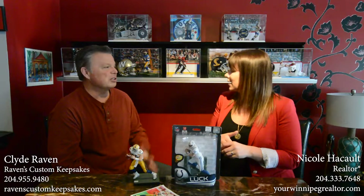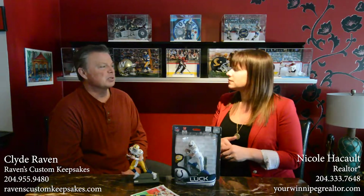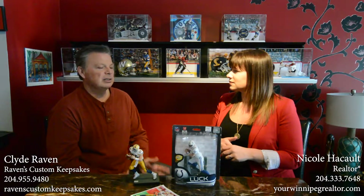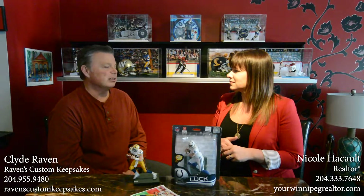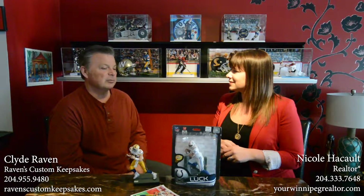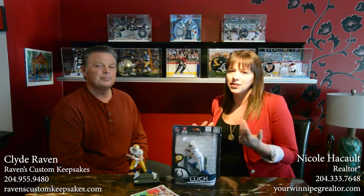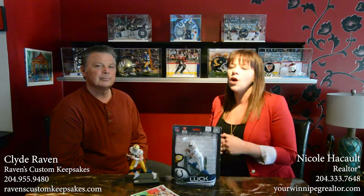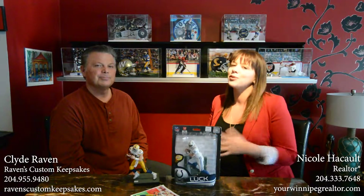You mentioned your website — what is it? Ravens Custom Keepsakes — very simple. They can go there; we have a few video examples of the work and how the process works, and some examples of displays we've done for people. They can have a look and give us a call. So if you guys have any questions at all, you can comment below or hop on over to the website. That's our local business of the week — we'll see you later, River Park South.